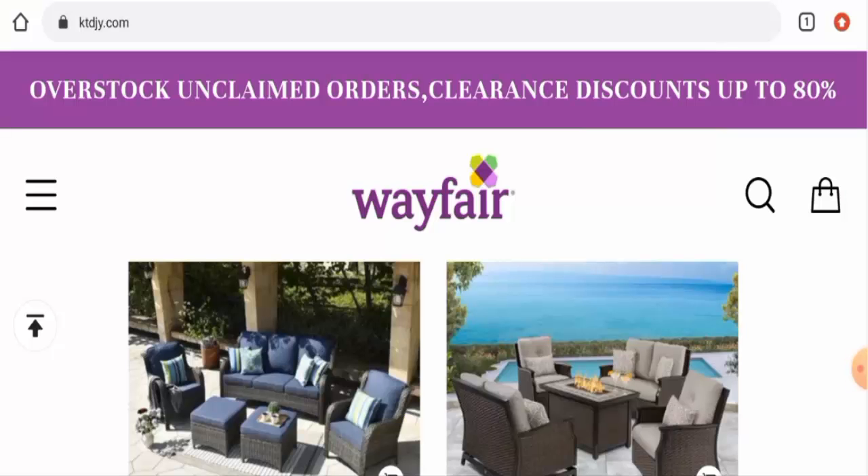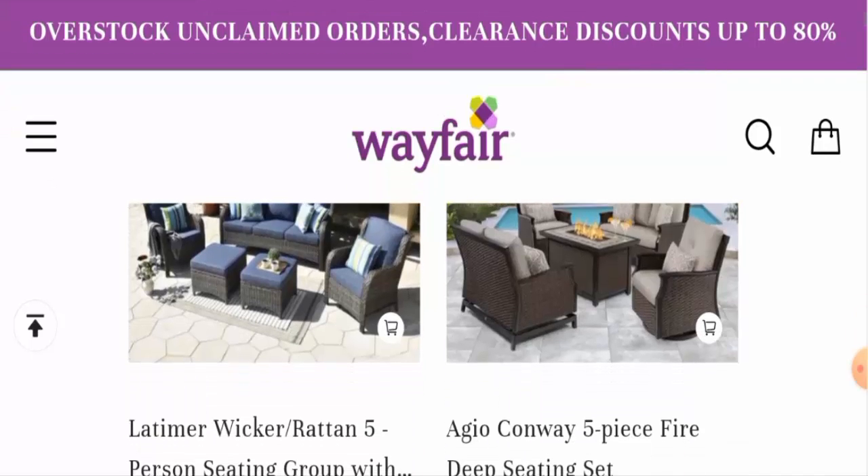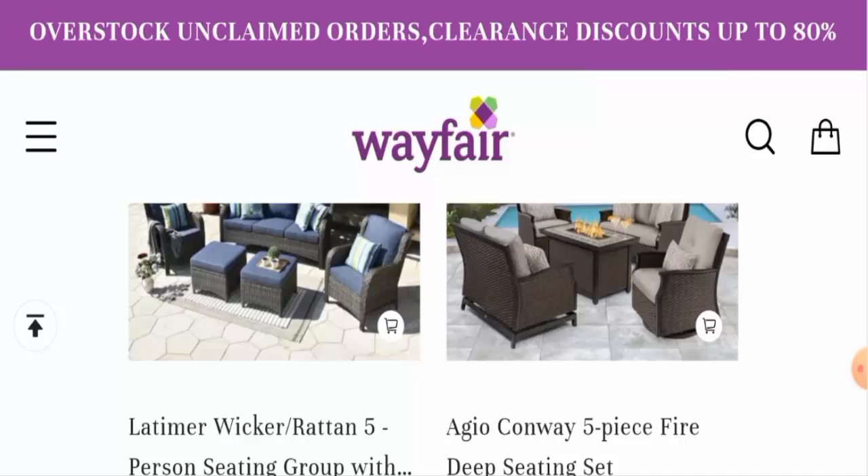Hi everyone, hope you are all doing well. Would you like to know about Ktdjy reviews? We are going to give you an unbiased review in this video, so please stay connected with us. If you wish to buy any product from this site, or if you have already experienced any fraud, not received a product, or got a damaged product, please watch this video till the end to find out how to get your money back.